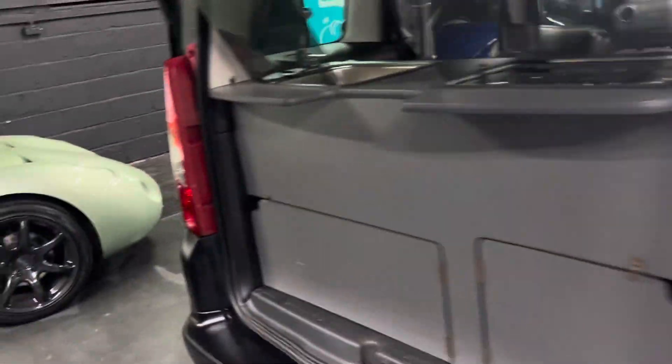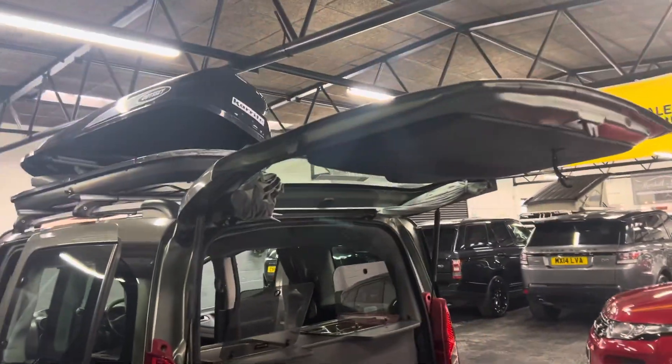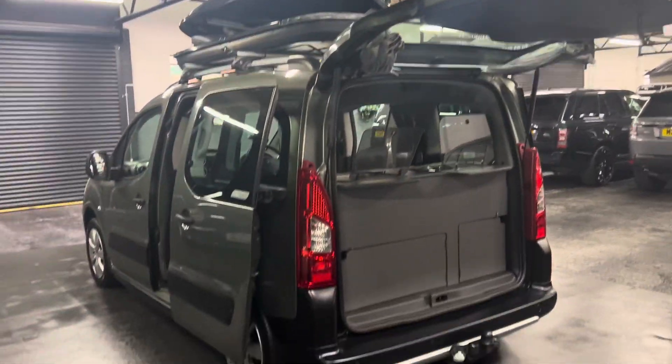It's also got electric hookup on this side, as you can see, so that hooks up to your mains when you're on site. It also has curtains and mosquito blinds.